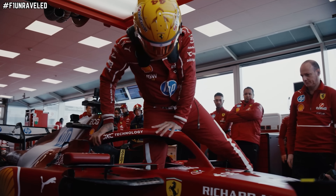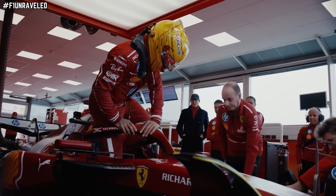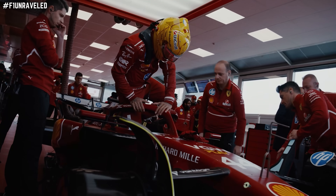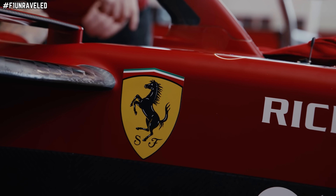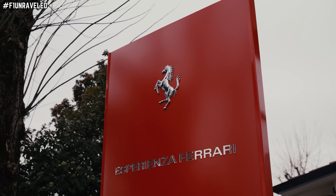This is all backed up by Fred Vasseur's message internally to Ferrari personnel: be brave, no more half measures, be courageous, be adventurous. They're trying to harbour and foster a working atmosphere which is creative and not confined by the shackles of yesteryear. If they can do that and be more collaborative between departments — not pointing fingers when things go wrong — it's going to enable a bigger collaborative advantage and bring a much better Ferrari Formula One product onto the racetrack.